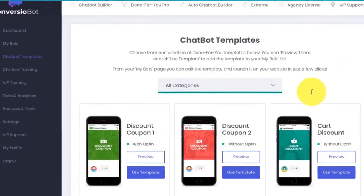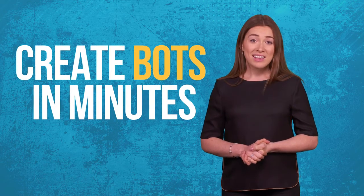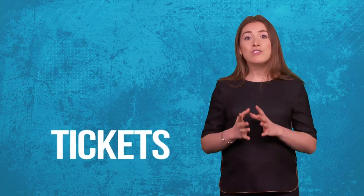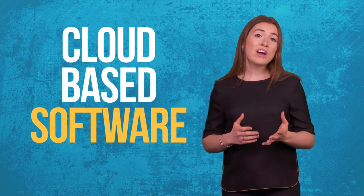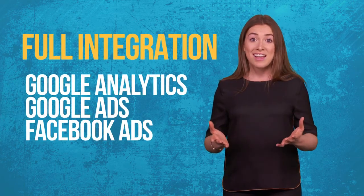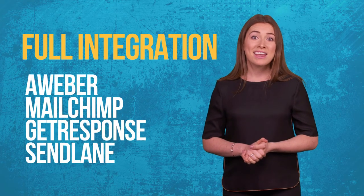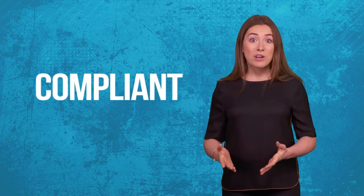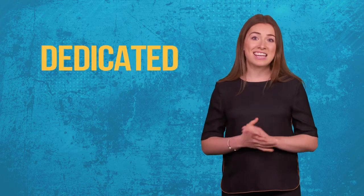You get 10 done-for-you AI chat templates, including e-com, affiliate, IM and list building — valued at $197. Create your own chatbot in minutes, and also use it to provide customer support and dramatically reduce your support tickets. Microsoft cloud-based software with 99.99% uptime. Fully integrates with Google Analytics, Google Ads and Facebook Ads, as well as Aweber, MailChimp, GetResponse and SendLane. GDPR compliant. Step-by-step training videos and dedicated support included.